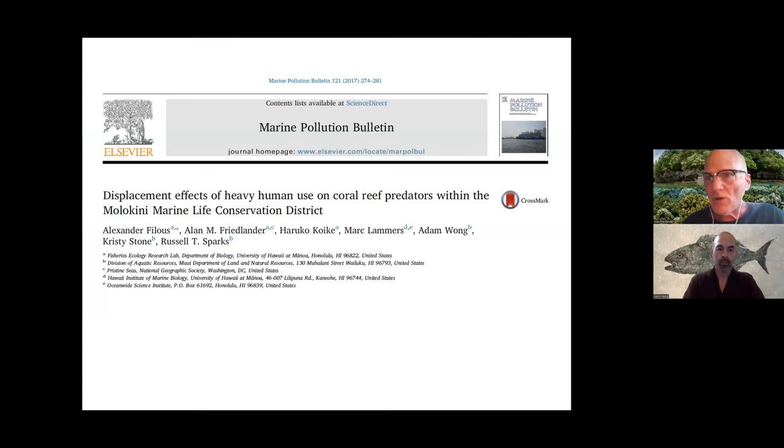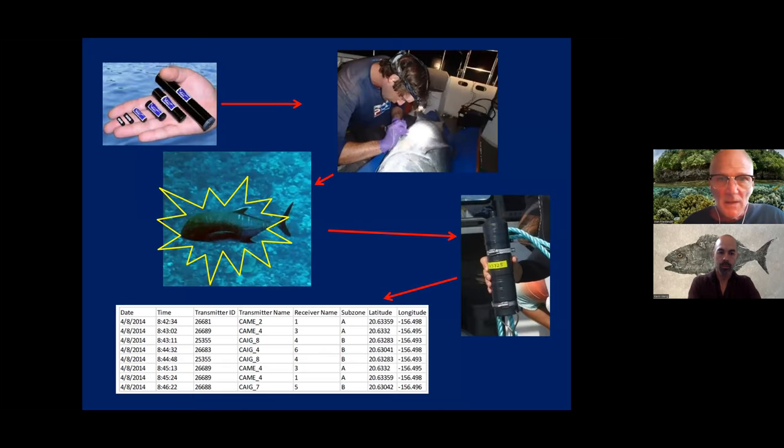About eight years ago, we started a study to look at whether mobile fish—like Omelu, Olua, sharks, Uku—are being displaced inside Molokini because of the large amount of non-consumptive human influences. Are large numbers of tourists in the water having a negative effect on the presence of these more mobile species inside Molokini?